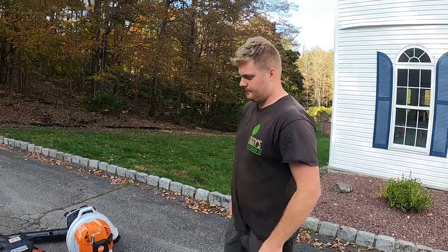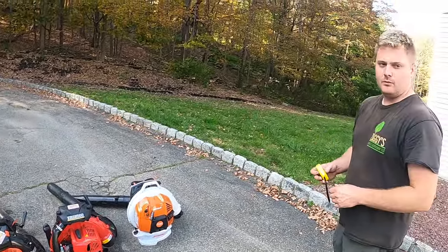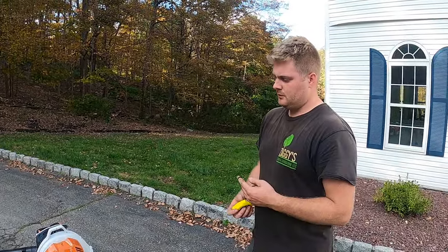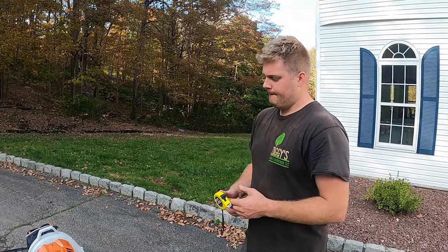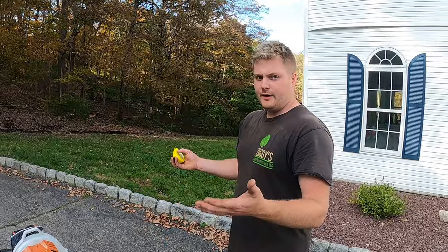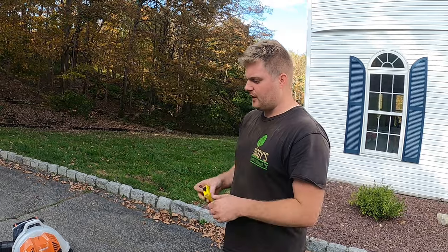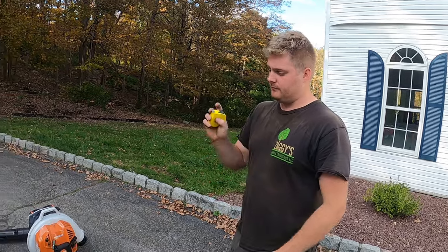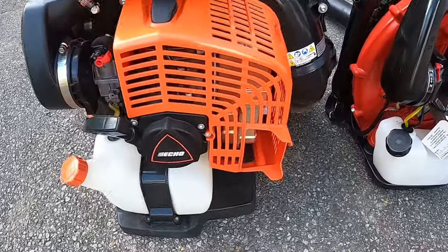This is our first impressions on the three machines — what we see off the bat and what we think is going to end up being the answer. Tomorrow when we shoot the real deal, we'll put them in action and see what we like, what we don't like. Some people might disagree, but we want everyone to leave their comments down below.